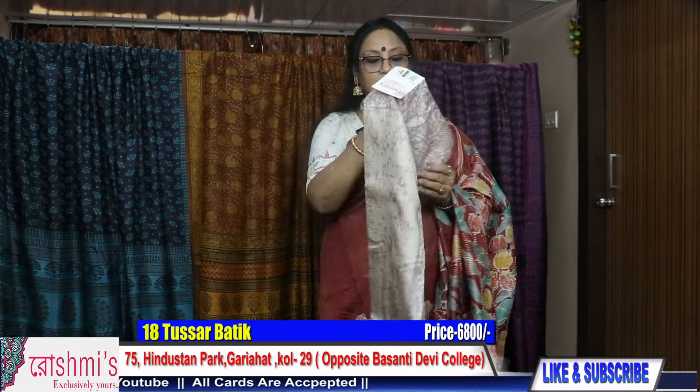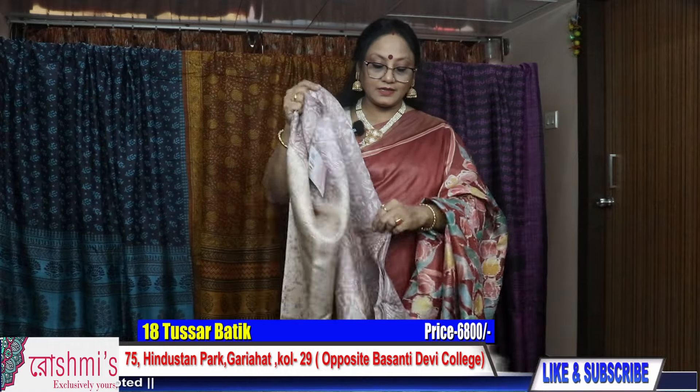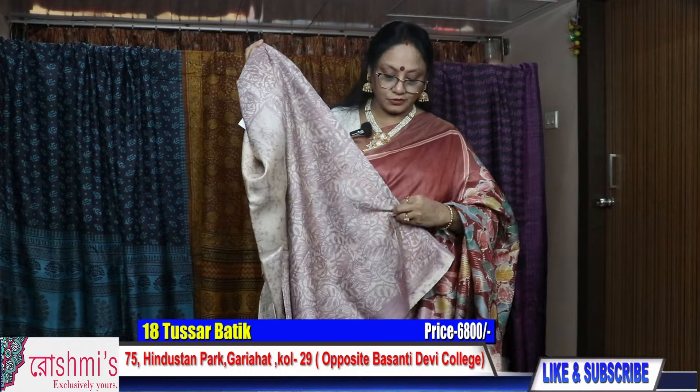Now saree number eighteen — another tussar batik. This one is also very pretty — I will show you.